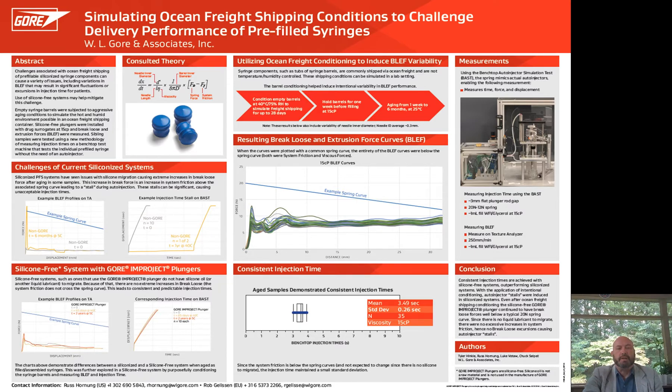My colleague, Tyler Hinkle, will be providing information related to simulating ocean freight shipping conditions and the challenges they impose upon the delivery performance of a pre-filled syringe. Tyler is the lead engineer for our 1 ml long plunger. And with that, I'd like to introduce Tyler.